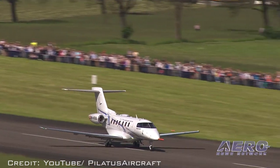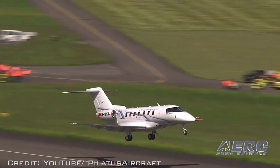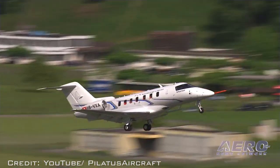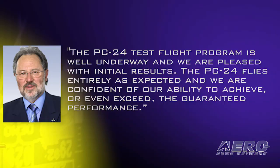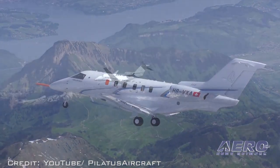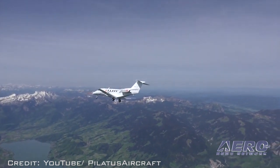Special scrutiny will be accorded to the avionics systems and the autopilot, but the program will also include cold weather trials and icing tests. Oscar J. Schwenk, chairman of the board of Pilatus Aircraft, said, "The PC-24 test flight program is well underway, and we are pleased with the initial results. The PC-24 flies entirely as expected, and we are confident of our ability to achieve, or even exceed, the guaranteed performance." Referred to as a super versatile jet, the PC-24 is the world's first business jet to come equipped with a cargo door as standard.